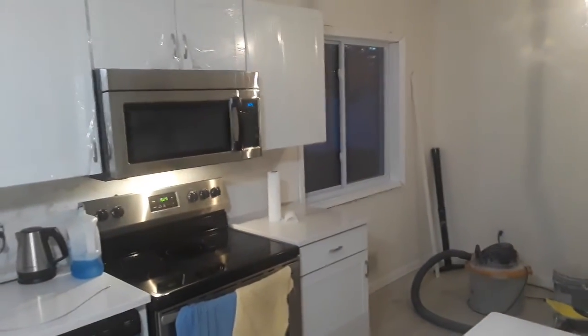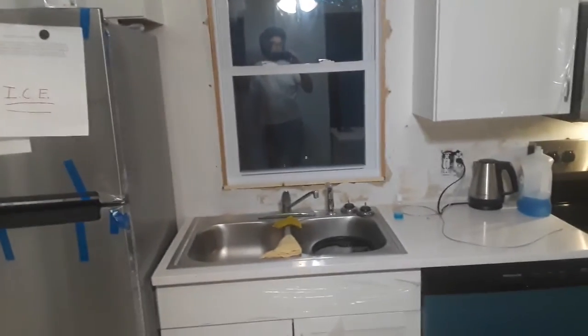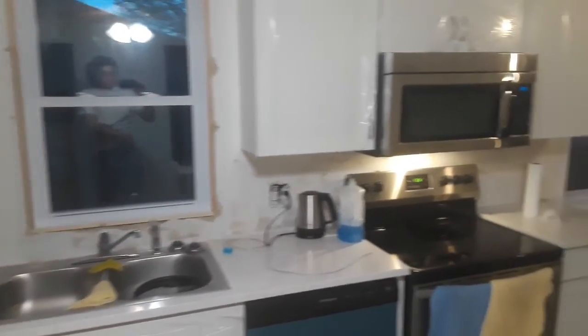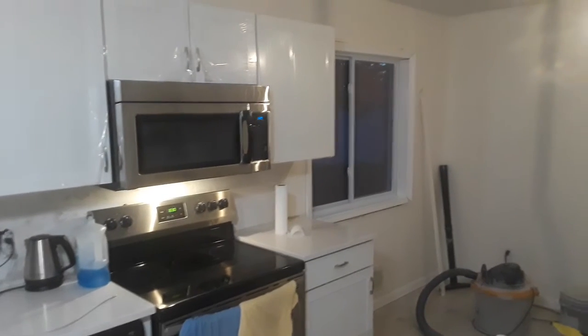Then I started running trim. I got this one trimmed in and that one trimmed in. The only reason I stopped is it's 8:30 and I'm running out of light — can't see what I'm doing outside to be cutting trim, so I'll pick that up tomorrow.